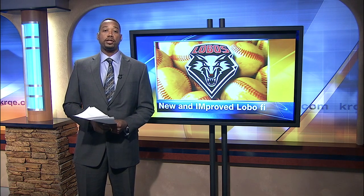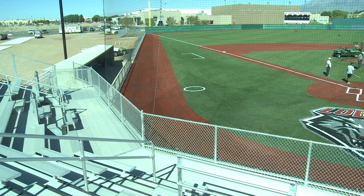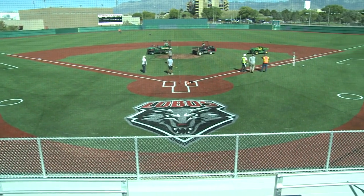Ray Ray built it and in the spring they will come. Phase one of renovation on the Lobos baseball field is more than halfway complete. New field turf, bleachers, dugouts and a scoreboard are noticeable when you go inside the gate.